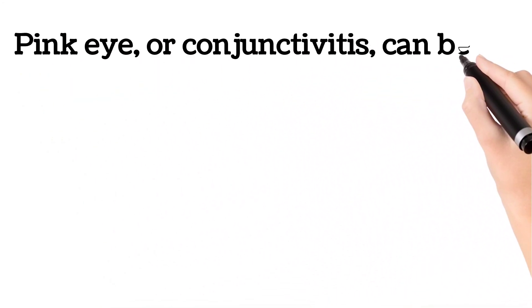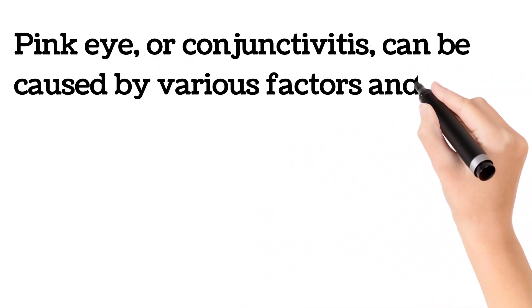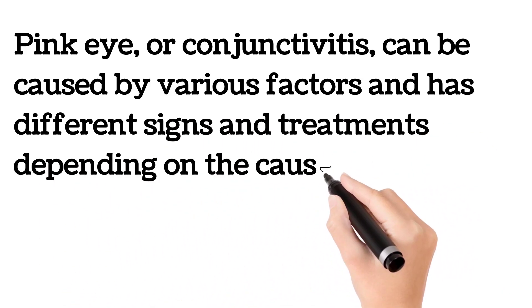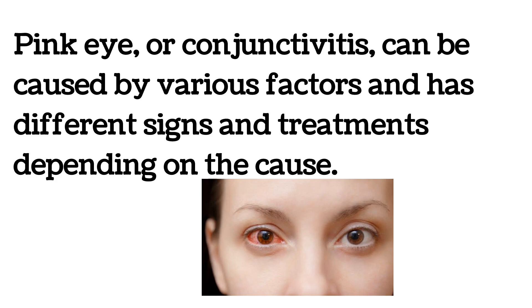Pink eye, or conjunctivitis, can be caused by various factors and has different signs and treatment options depending on the cause. This picture shows the pink eye.